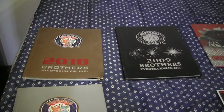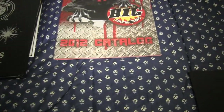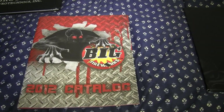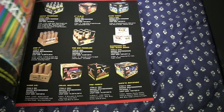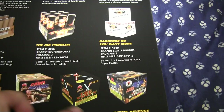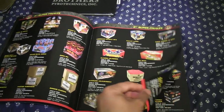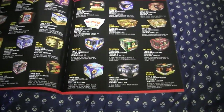Those are the Brothers catalogs - the 2011, 2010, and 2009. Next catalog - most of you are probably very familiar with this one. This is 2012 from Big Fireworks - this is Big. These guys are based out east somewhere in the eastern or central US. The warehouse is very big. They have a very similar catalog to Brothers, but the way they print things out doesn't have that glossy look, though it is on black paper.